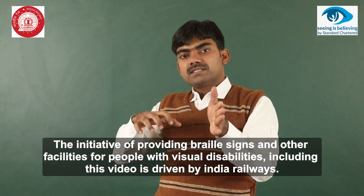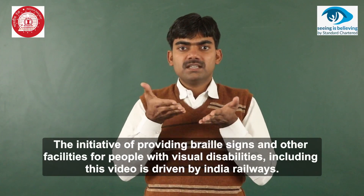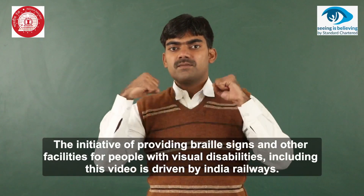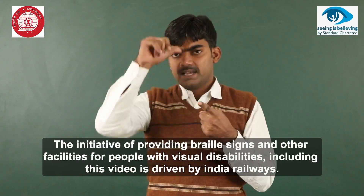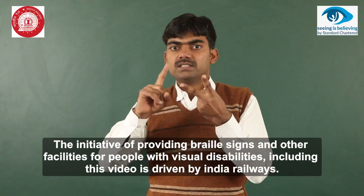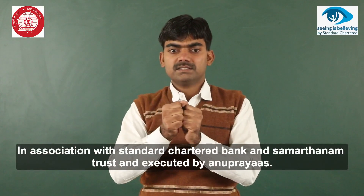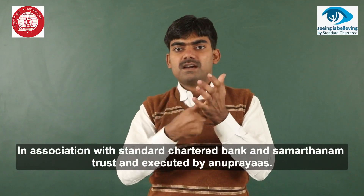The initiative of providing Braille signs and other facilities for people with visual disabilities, including this video, is driven by Indian Railways in association with Standard Chartered Bank and Samarthanam Trust, and executed by Anupreyas.